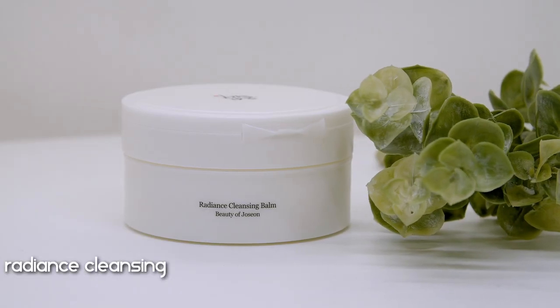Beauty of Joseon has three different cleansers. I have two of the three — I skipped their ginseng cleansing oil since I don't really like cleansing oils, preferring a milk cleanser or cleansing balm for the first step of my double cleansing routine followed by a gel cleanser. So let's start with the cleansing balm — this is the Radiance Cleansing Balm, which retails for $19. When you wear a lot of makeup it's crucial to remove it properly; I would never go to bed without my face squeaky clean.